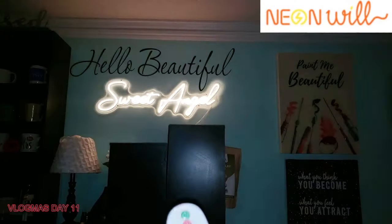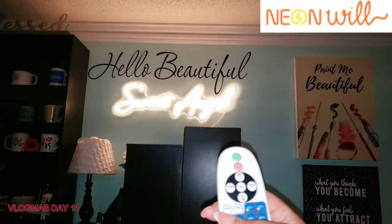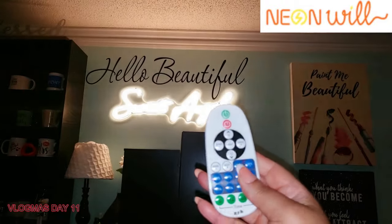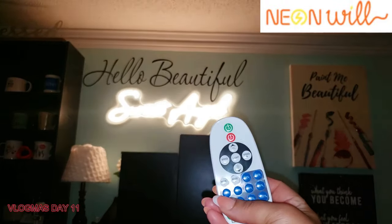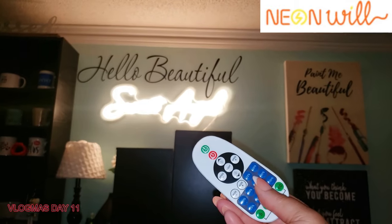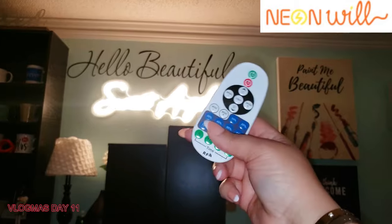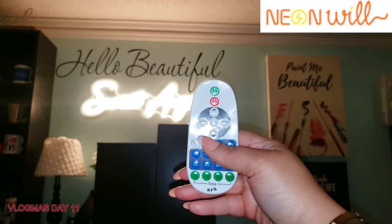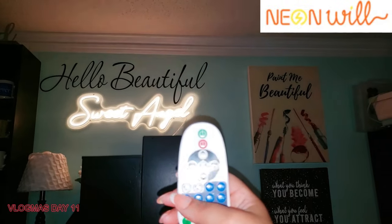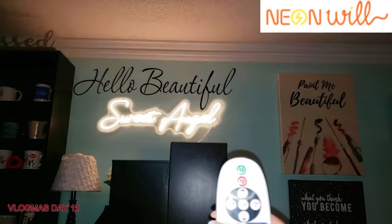Right now I'm just playing with all of the features — you can dim it, you can brighten it, you can make it twinkle and shine all kinds of ways. This is so cool! Check out Neon Will if you're looking for a fabulous neon sign. I appreciate them doing this for me — this is definitely a special Christmas gift that I will cherish forever. Check out the link below — I am a Neon Will affiliate.